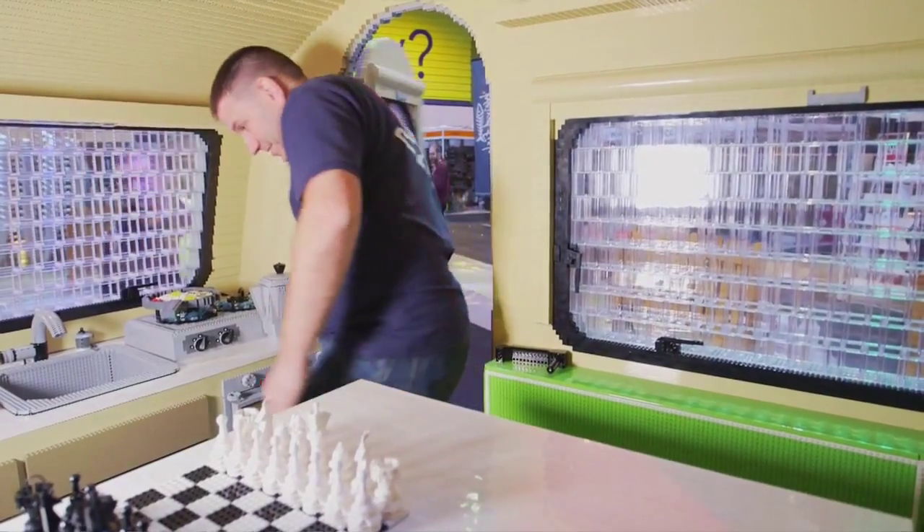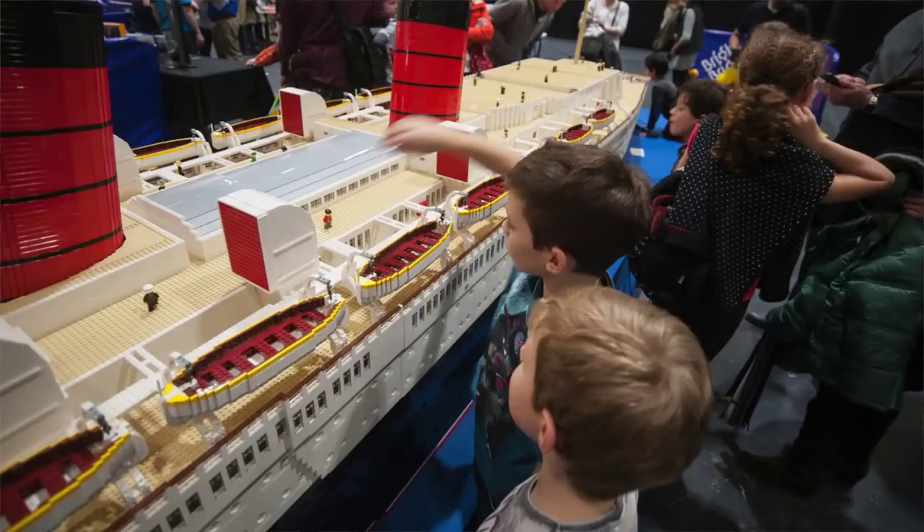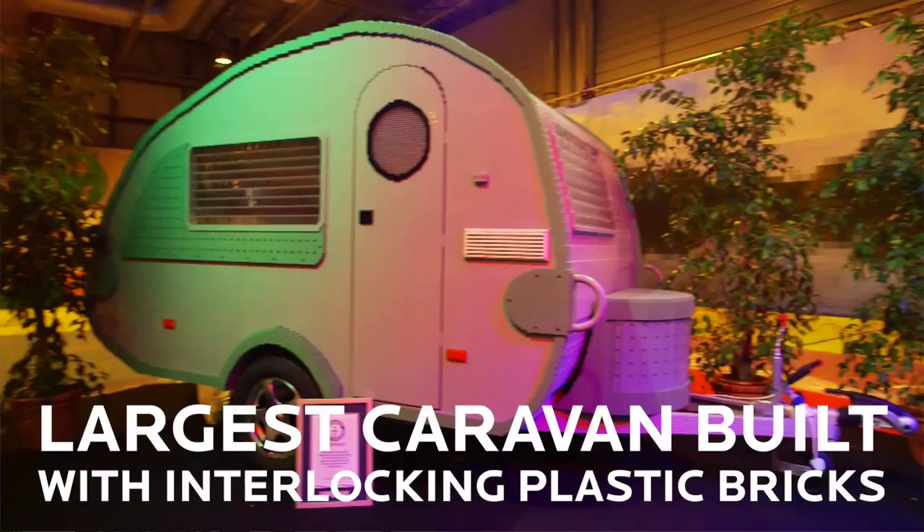My name is Duncan Tickmarsh. I'm a LEGO Certified Professional and work at Bright Bricks. We've built a couple of world records before, and we're sitting in one right now as the world's largest caravan.